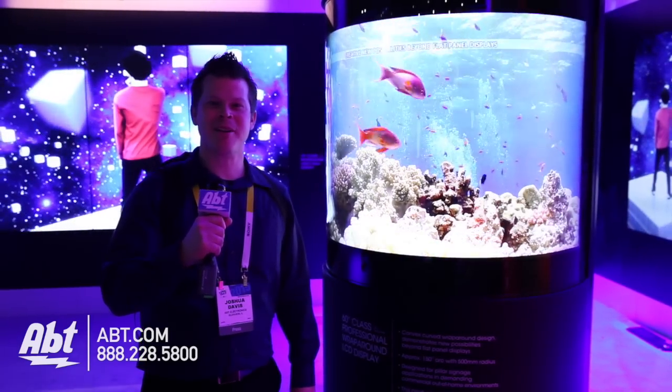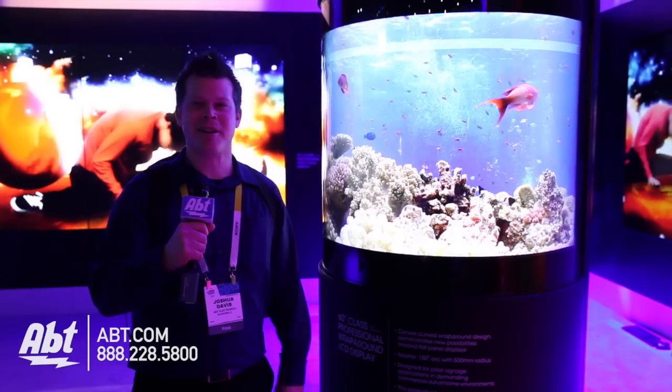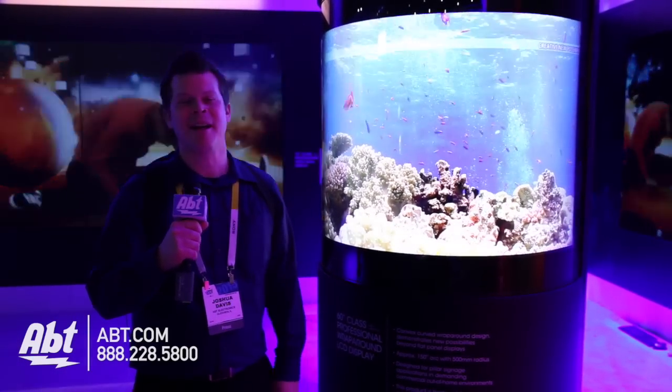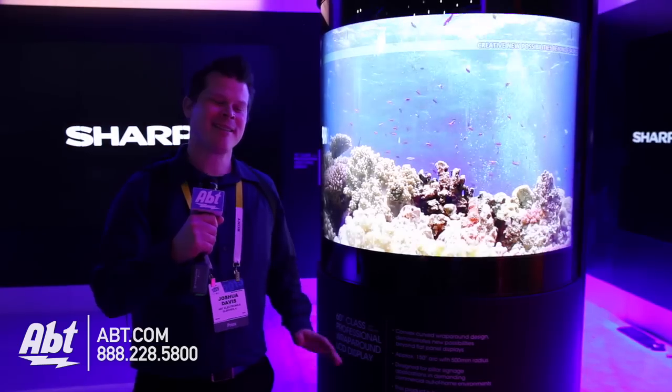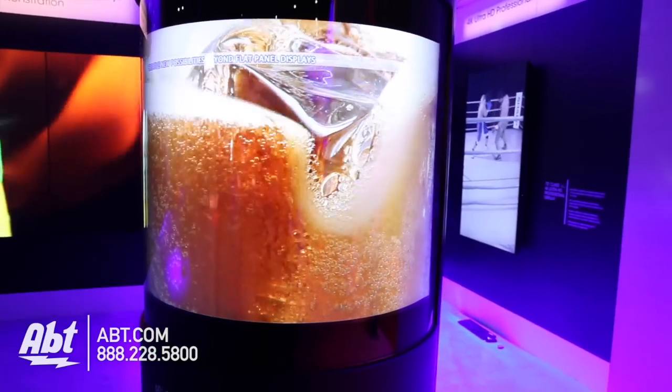Hey guys, it's Josh from Aft Electronics here at CES 2015. Curved TVs — last year we saw them, this year they're out there. Lots of curved TVs, but let's take that curve to about 150 degrees here on a wrap-around LCD panel.